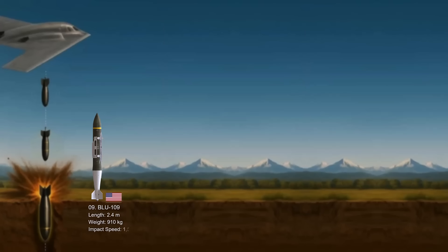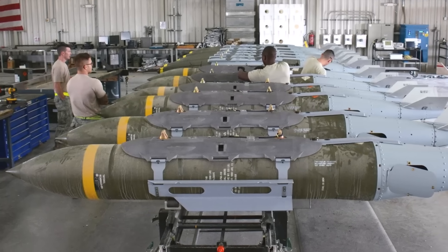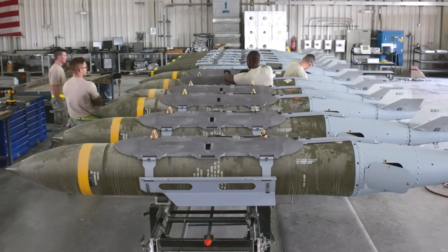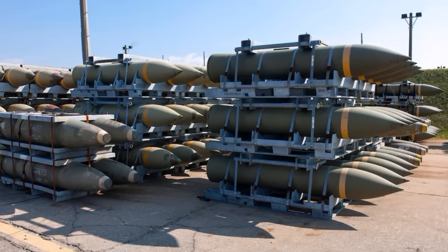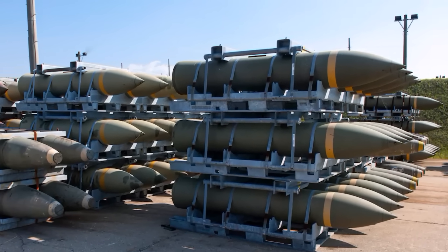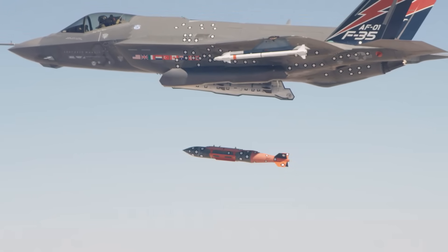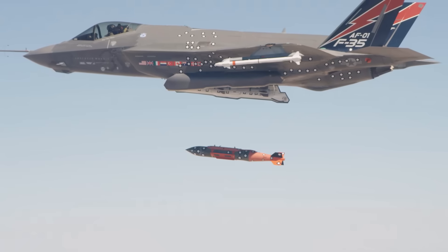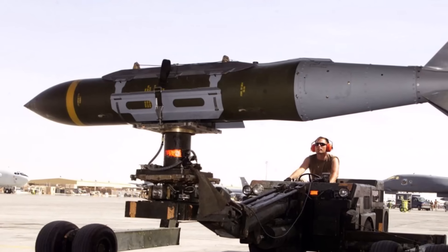The BLU-109 penetrator is a 2,000-pound class hardened bunker buster bomb primarily used by the United States and numerous allied nations. Its core purpose is to penetrate concrete shelters, underground facilities, and other hardened structures before exploding, maximizing damage to deeply buried or protected targets. The BLU-109 can penetrate up to 2 meters of reinforced concrete, and features a thick single-piece forged casing made of high-strength steel, approximately one inch thick.